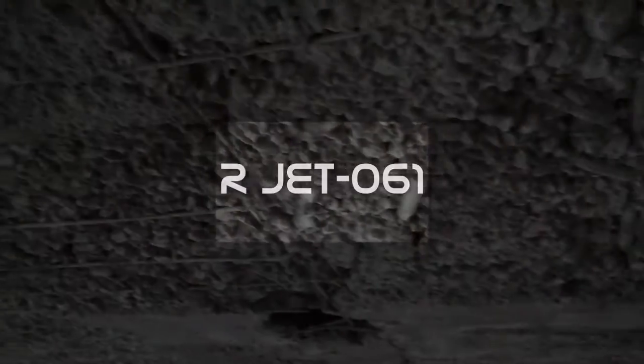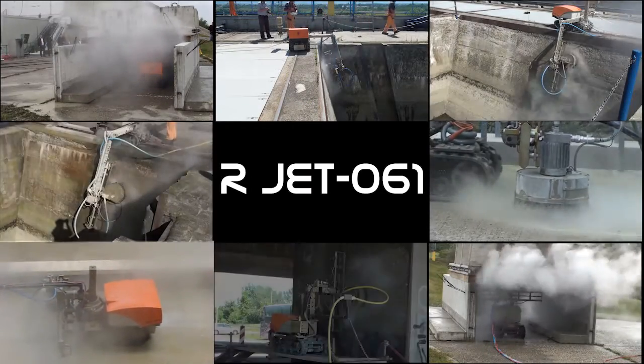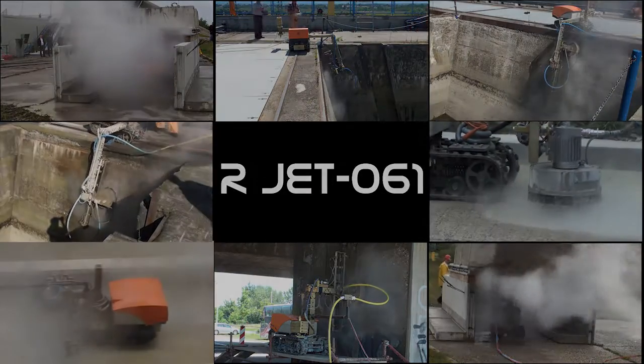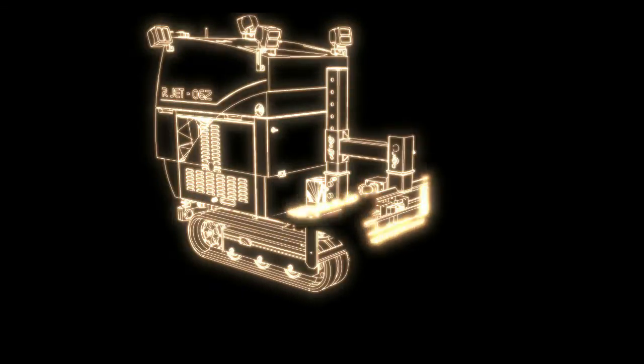Even though it already has a respectable resume, the ARJET 061 also served as a starting point. Ladies and gentlemen, Inteko proudly presents its successor — the ARJET 062 robot.